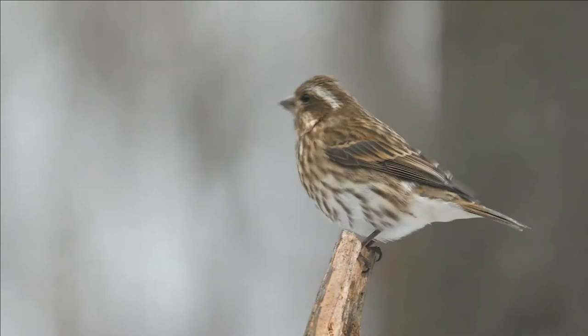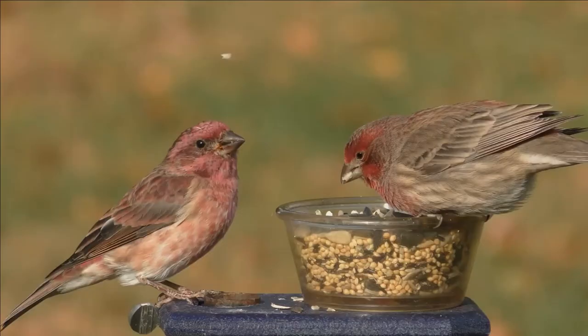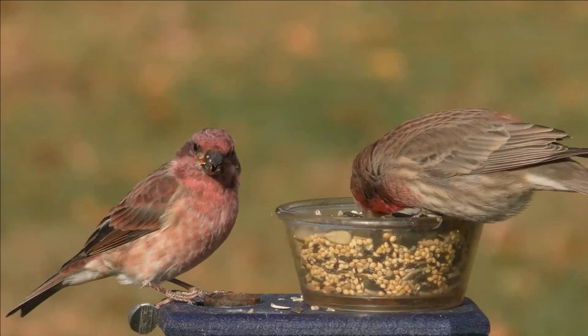These birds forage in trees and bushes, sometimes in ground vegetation. They mainly eat seeds, berries, and insects. They are fond of sunflower seeds, millet, and thistle. This is the state bird of New Hampshire.